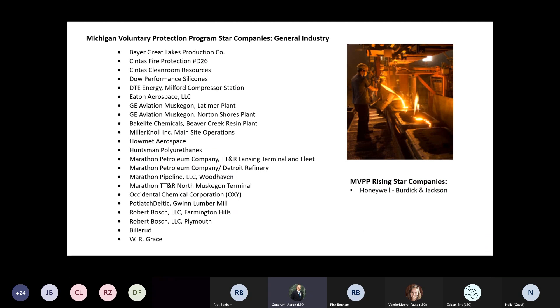Looking at our current companies, we have 25 MVP companies from both a general industry and construction standpoint - a really great, diverse group ranging across various industries, from petrochemical to wood manufacturing to mobile construction. This is a great way to learn from companies that have just started down the process or companies that have been in our MVP program for decades. We have a list of companies posted on our website, and we can work with these companies to mentor you along the way.